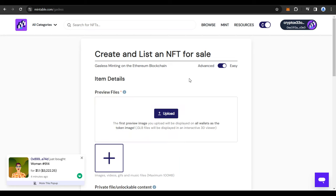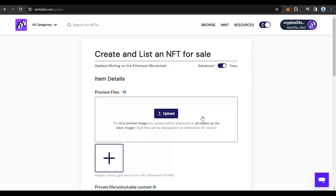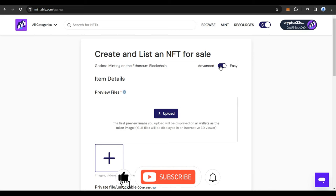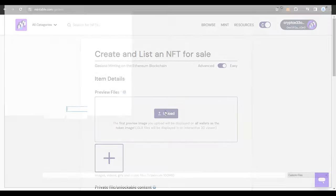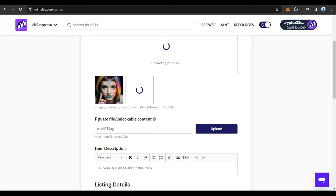Once you do that, you go directly to the listing page. Ensure that the listing mode is set to Easy — that's the first thing you need to do. Next, upload your artwork or file. You can upload images, videos, GIFs, or music files up to 100 MB. Click Upload and add your file. The next option is Private File or Unlockable Content.